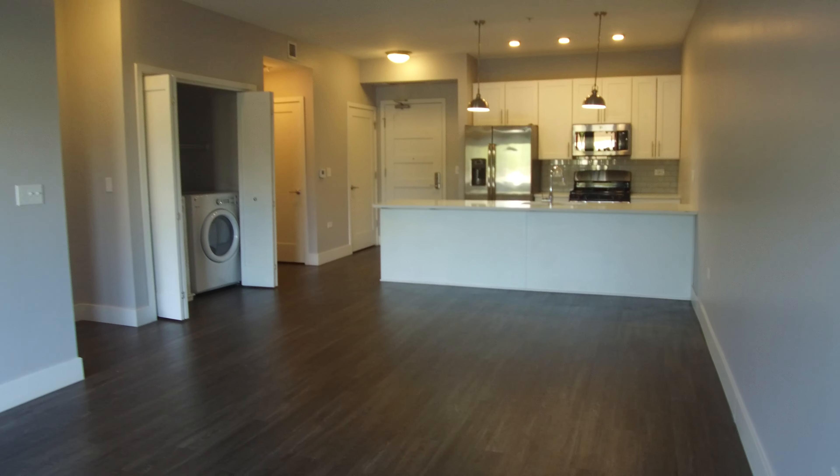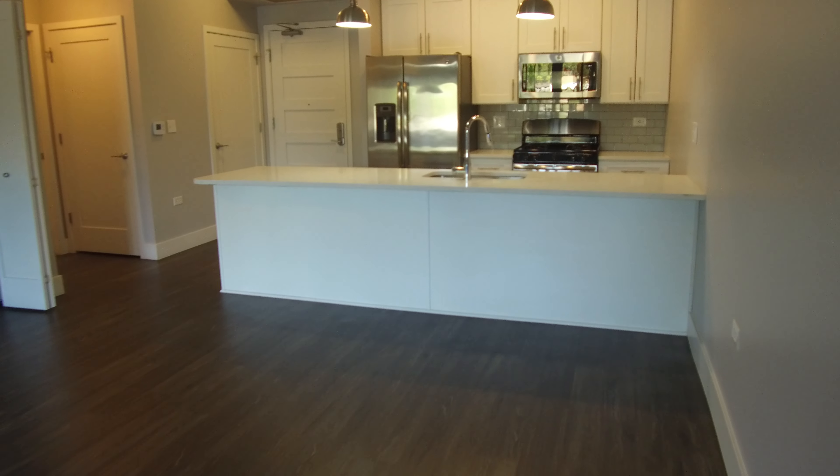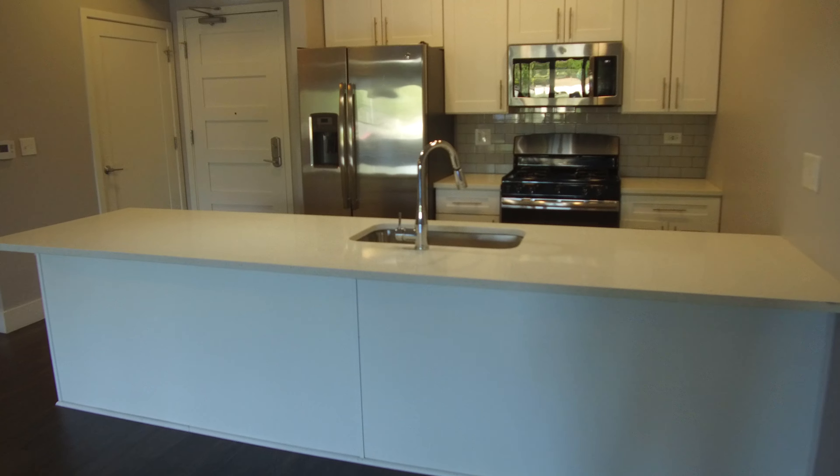Today I'm in downtown Barrington, a one-bedroom, one-bathroom apartment. Nice big open floor plan here. I'm standing in the living room now. You have plenty of room here for a dining room table if you want to do one, but there's just a huge breakfast bar.